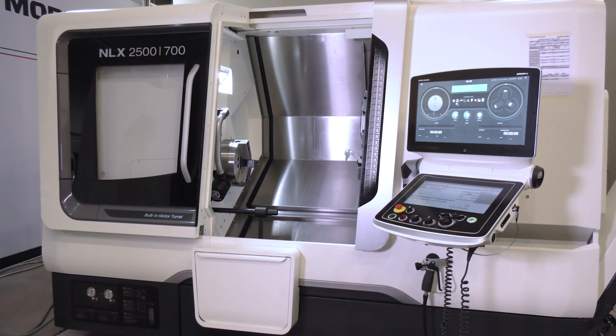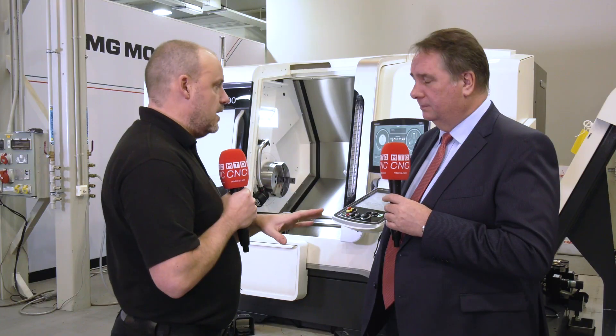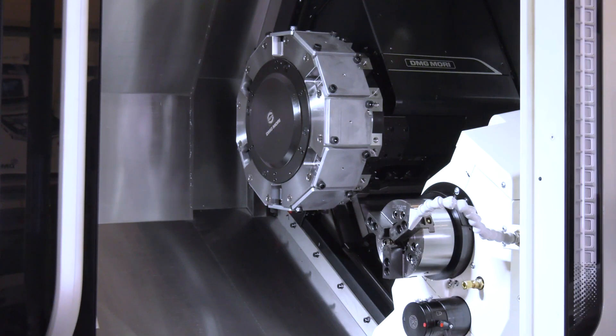The NLX 2500 comes in various different guises and is the most popular selling model in the UK — pretty strong worldwide too. It comes with variations: with or without Y-axis, with or without driven tools, with or without second spindles, and you can go smaller or larger and longer.